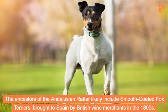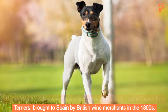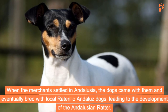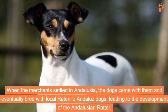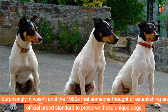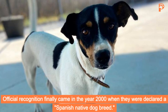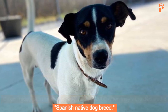The ancestors of the Andalusian Ratter likely include smooth-coated fox terriers brought to Spain by British wine merchants in the 1800s. These dogs were originally used on merchant ships to keep rats in check. When the merchants settled in Andalusia, the dogs came with them and eventually bred with local Ratonero Andaluz dogs, leading to the development of the Andalusian Ratter. Surprisingly, it wasn't until the 1980s that someone thought of establishing an official breed standard to preserve these unique dogs. Official recognition finally came in the year 2000, when they were declared a Spanish native dog breed.